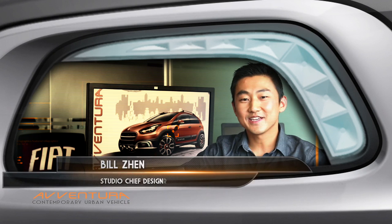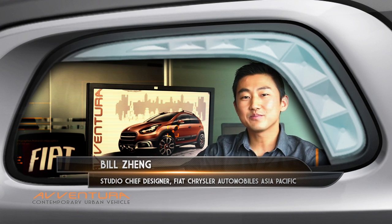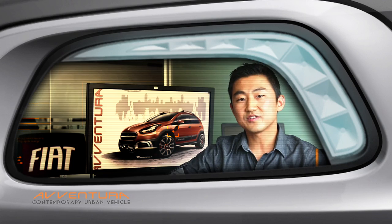Hello, I'm Bill Zhang, Studio Chief Designer of Asia Pacific Region. The design objective for FIA Aventura was to create a stylish and modern vehicle design with aggressive stance and bold character to accommodate Indian consumer taste — a contemporary vehicle devoted to urban dwellers with an active lifestyle.